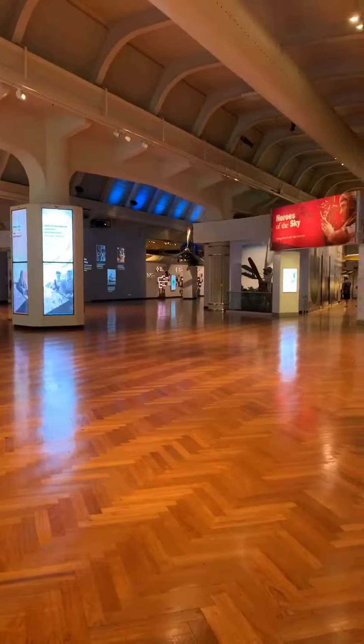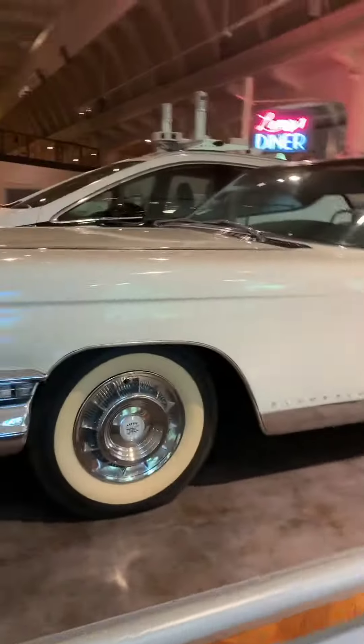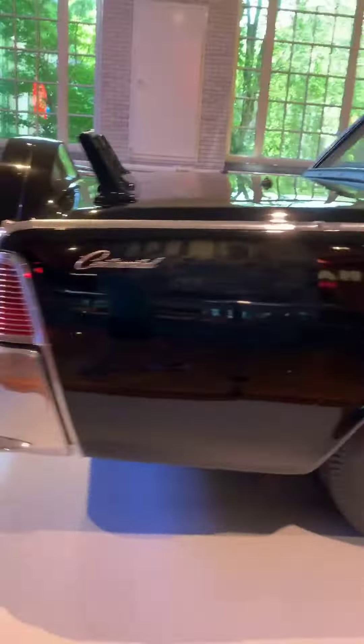The Henry Ford Museum. This is amazing. This is the John F. Kennedy car. It's the real life one. 1961.